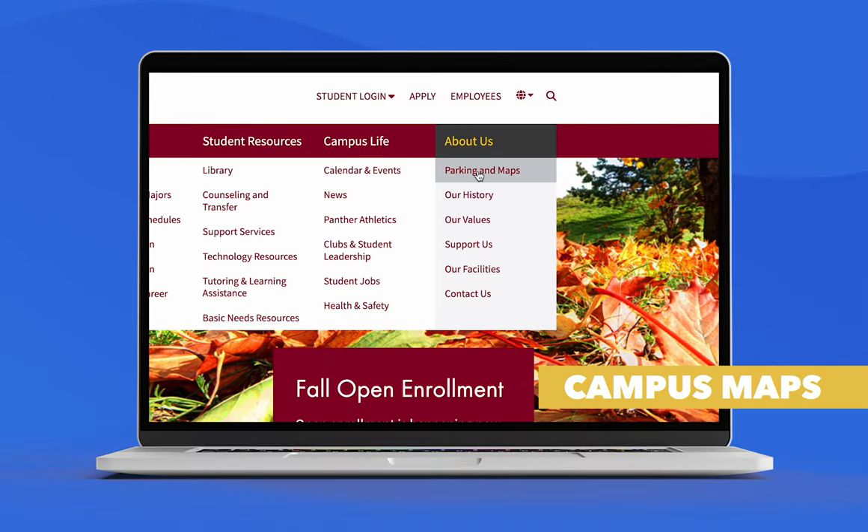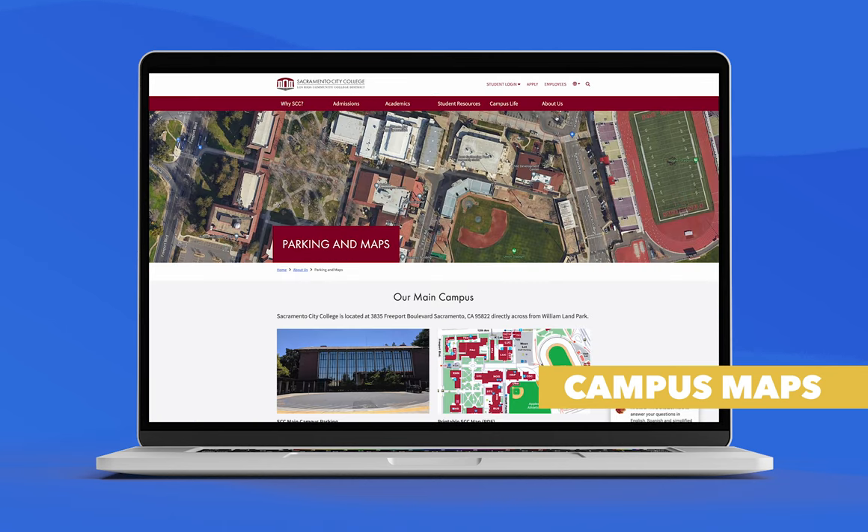Campus maps are located under the About Us section of your campus website. We recommend visiting your campus before your first day to locate where your classes and resources are.